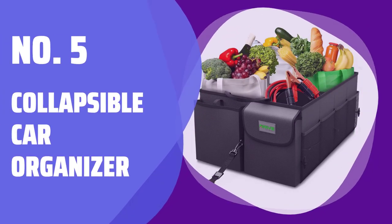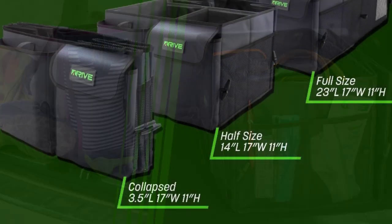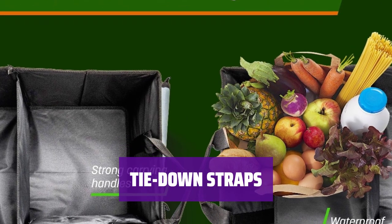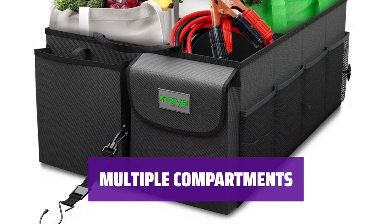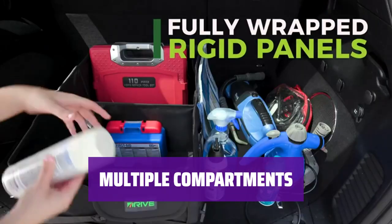Number 5: Collapsible Car Organizer. Keep your trunk clutter-free with this organizer. Secure it in place with the tie-down straps for a mess-free driving experience, ensuring stability while on the road. No more worrying about items shifting around in the trunk. Organize all your essentials with ease in the various compartments — from jumper cables to small items, everything has its place.